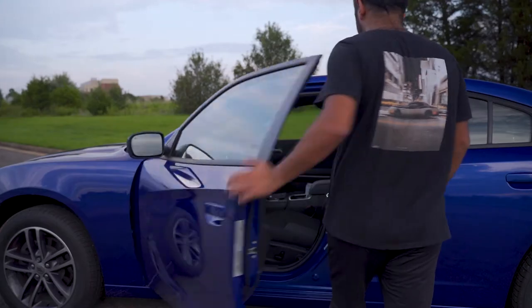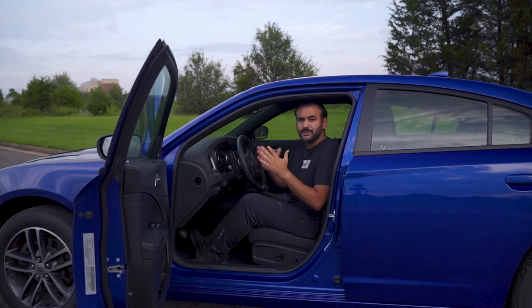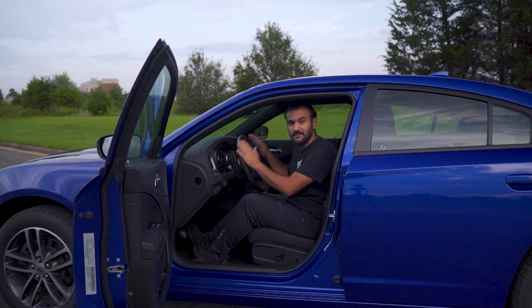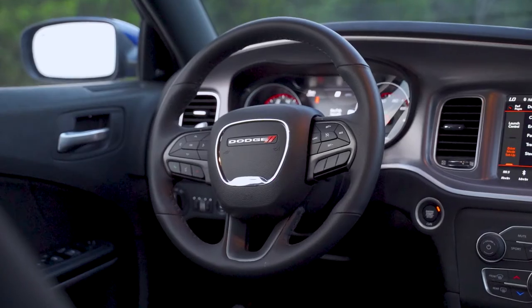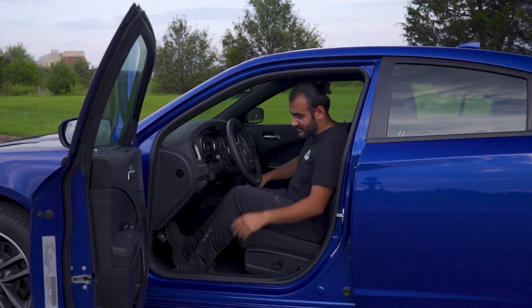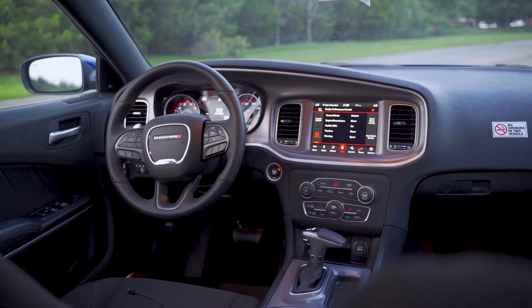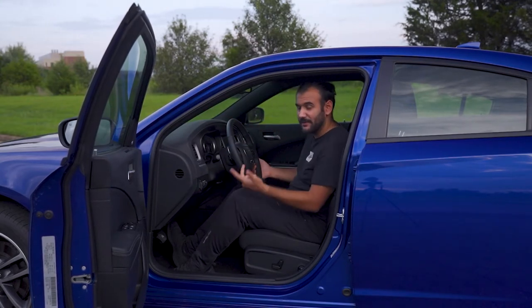Let me show you the interior. It's actually pretty nice. I just noticed this is the same exact steering wheel I get in my Challenger — leather wrapped with a blackout bezel, so it looks pretty good. Everywhere you touch is good material, unless you go to the lower levels where you get a little cheaper material, but it has brushed metal and soft touch overall — it's a nice-looking interior.